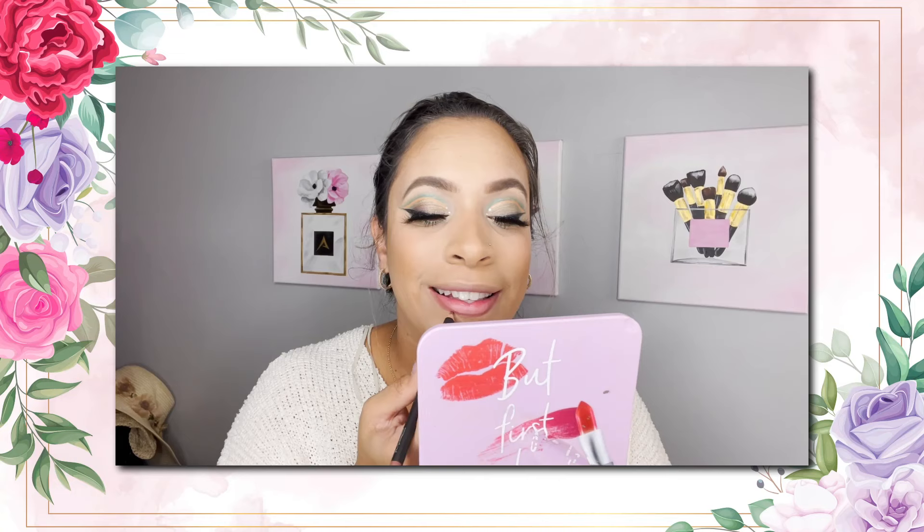I'm going to go in with my MAC Whirl on the lips. Then I'm doing the Sugar Rush Sugar Coat and Cake Pop — there's not much left so I'm going to try to squeeze it out. Over that, I'm just going to add a little bit of Kylie Coco Cake, just a little bit.